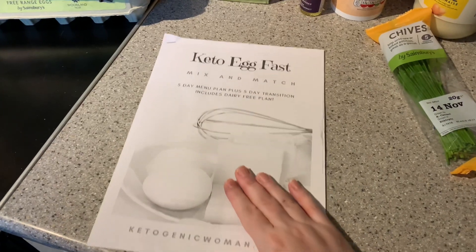I decided this was the way for me to go. It is a five-day plan, which is a little bit longer than a lot of the ones I've seen — a lot are three days. There are also dairy-free options, which is cool if you're dairy-free. There is also a five-day transition at the end of it, which was one of the things I was concerned about — once you finish, you go back to eating regular keto and the weight might go back on. But there is actually an additional five-day transition diet included in this pack.